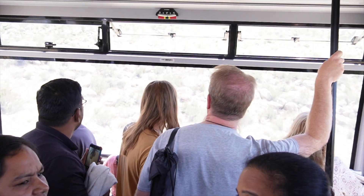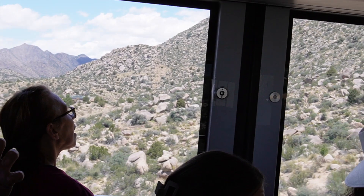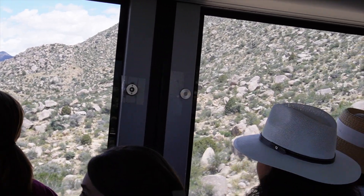We're leaving and I want you to look at the surrounding terrain right here. Get a visual of it because it's not going to look anything like this when we get to the top.